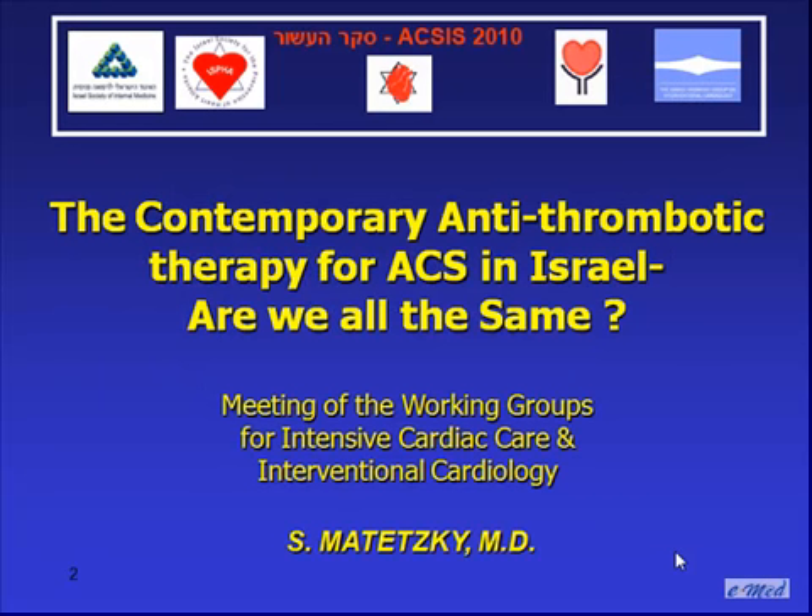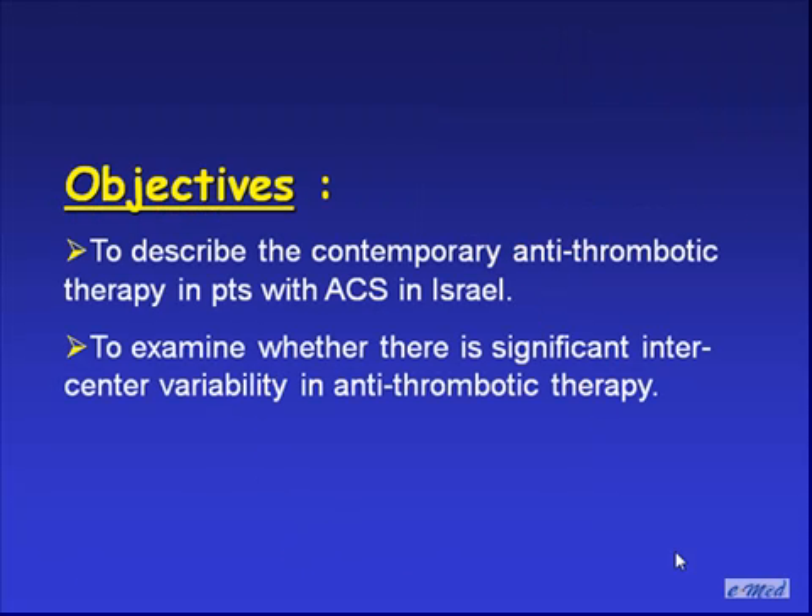I'll start with my short presentation from the AXIS. As suggested by the title of my lecture, my objective in the next 20 minutes or so is to try and clarify two issues. The first is to describe the contemporary antithrombotic therapy in patients with ACS in Israel. The second is to examine whether there is a significant inter-center variability in antithrombotic therapy.